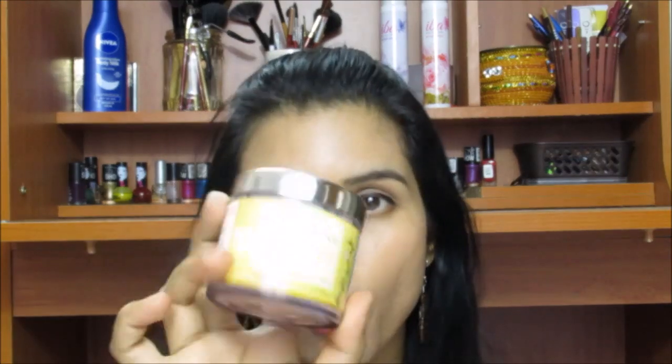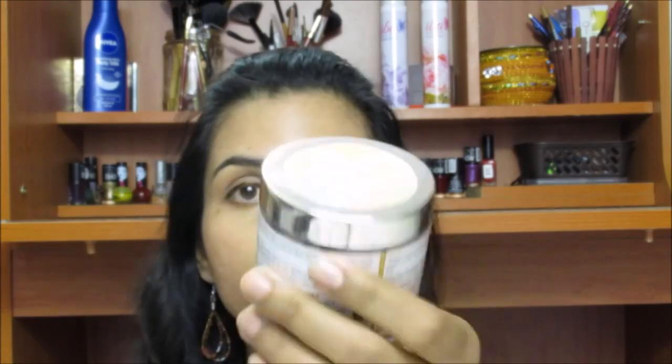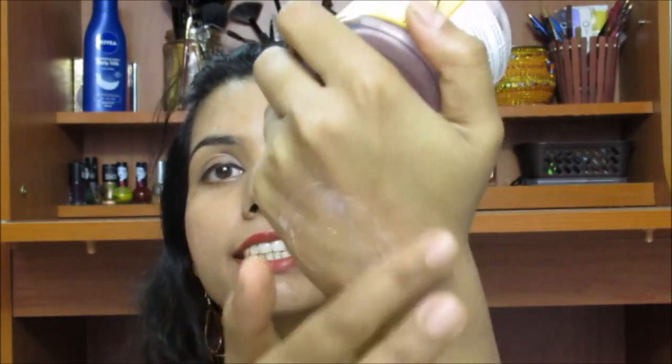Let me talk about this skin polish first. This retails for rupees 400 and you get 100 grams of product. The shelf life is two years from the date of manufacturing. It has a normal screw cap. It contains red sandal, saffron, and turmeric. The consistency is very creamy, very light, very easy to apply and spread, and it has very fine minute granules in it which are not harsh on the skin.